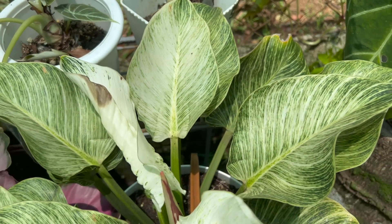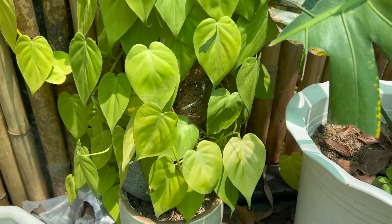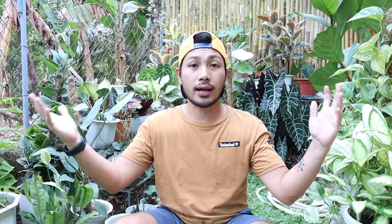Ang susunod sa ating list ay itong mga varieties ng philodendrons. Ito yung isa sa pinakamalaking varieties ng halaman na pwedeng meron dito sa atin. Almost siguro yung lahat na nako-collect natin ngayon ay philodendrons. Ang isa sa pinaka-popular ng mga philodendrons ay yung PPP — itong mga Birkins na nasa likod natin. Pagdating naman sa mga trailing plants, yung mga heartleaf na philodendron and even yung mga Philodendron Brazil at saka nandyan din yung Lemon Lime. Ito nasa likod natin na Silver Sword. Simula sa pinaka-ugat niya hanggang sa pinaka-dahon niya ay toxic.